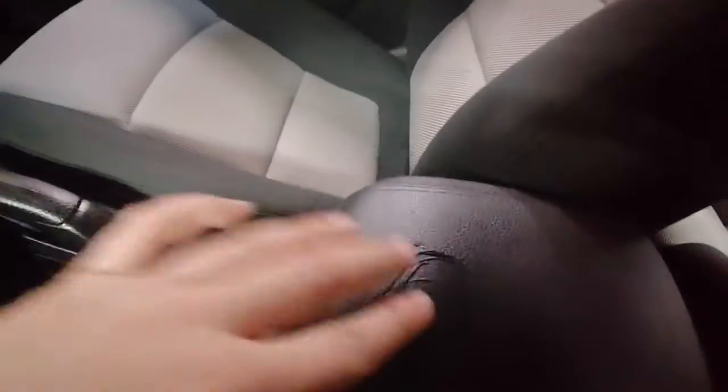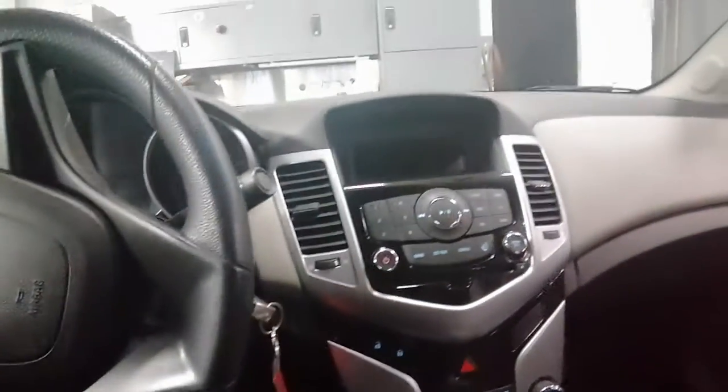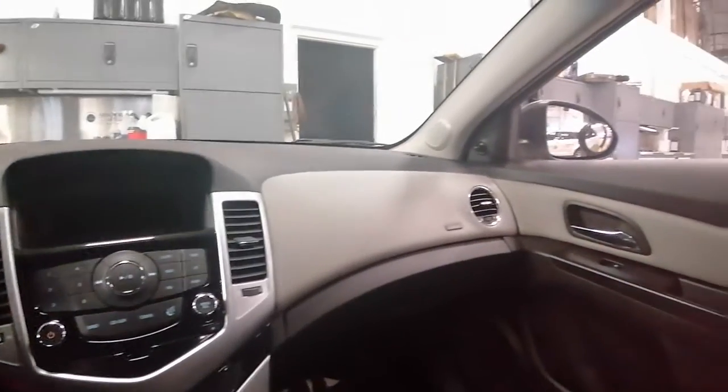Just want to point out this little mark, but nothing too major. All in all, this 2012 Chevy Cruze is in really good condition.